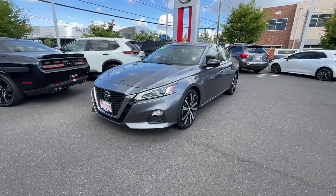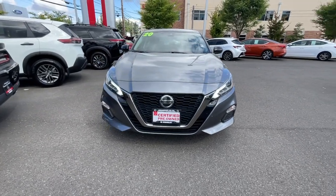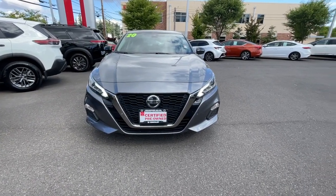You will love the features of this 2020 Nissan Altima. This vehicle is an outstanding buy with fewer than 70,000 miles on the odometer.